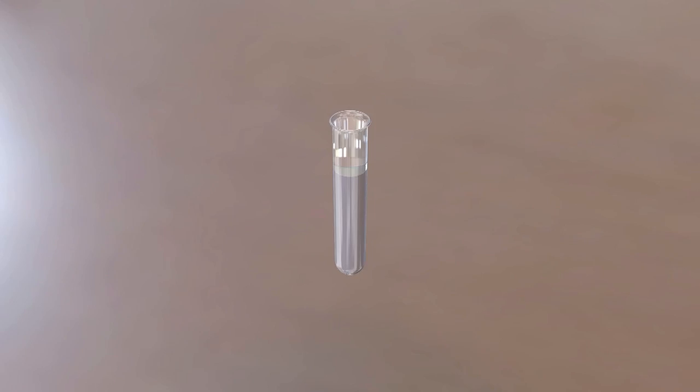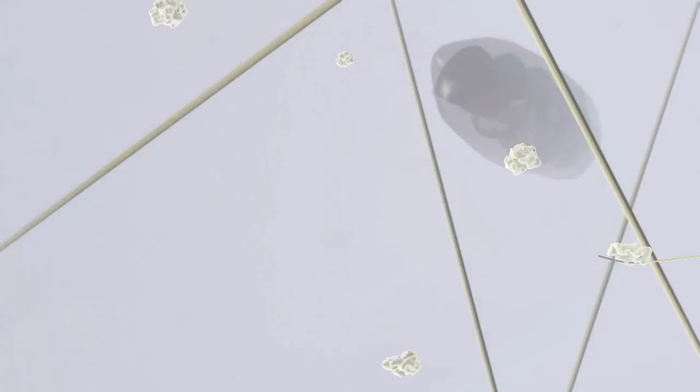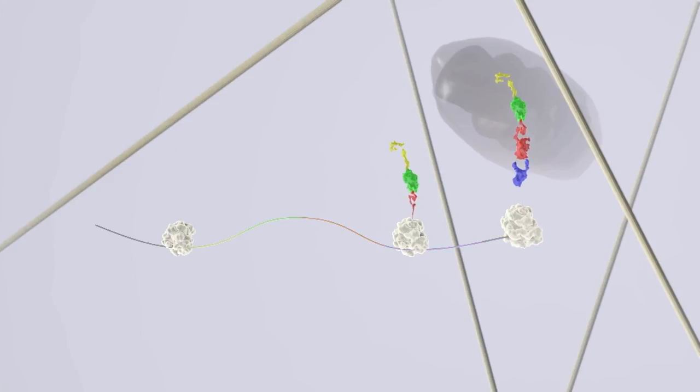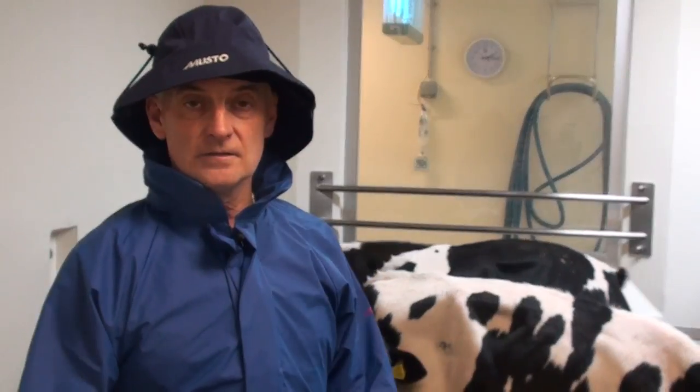If the trial isn't successful, then we have to go back to the drawing board and look at other isolates of virus we've taken from the field. And then we have to get them to grow in tissue culture. It could be another three to four months at least before we're in the position to have another virus that can be made into a vaccine to test again.